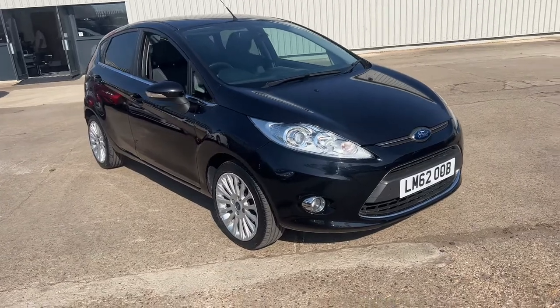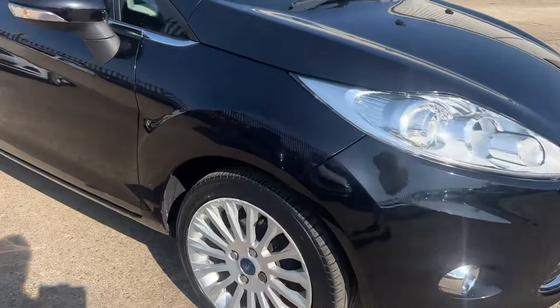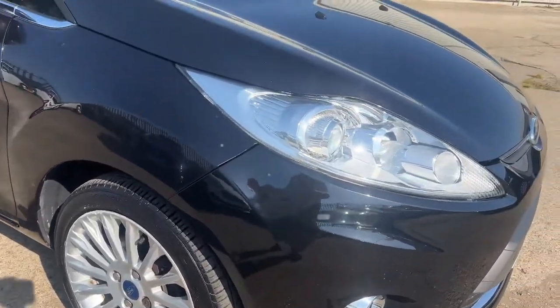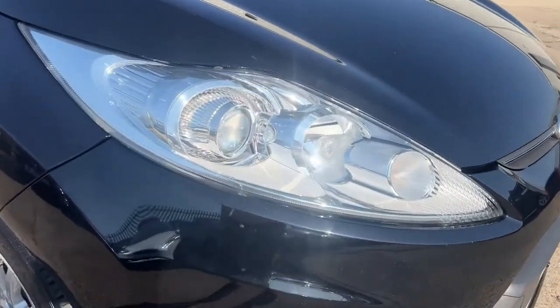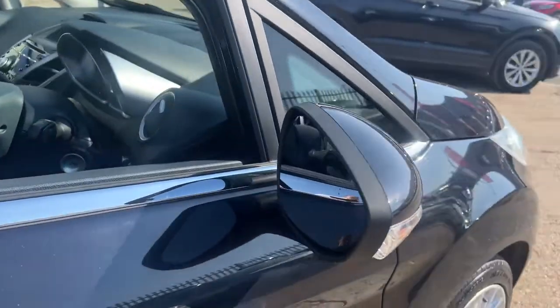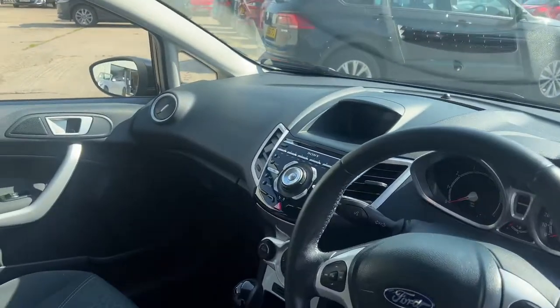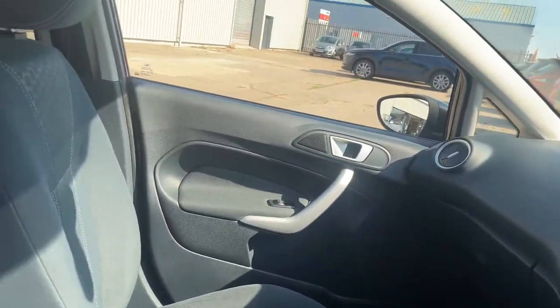Immaculate throughout, just one owner from new. Titanium specification which gives it the upgraded alloy wheels, high visibility headlamps, front fog lights, you've got electrically operated and heated door mirrors on the car. You've got two fobs for central door locking. This car is immaculate outside.